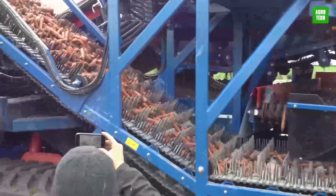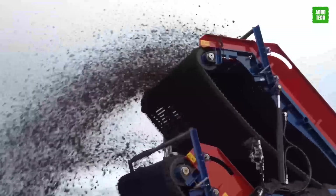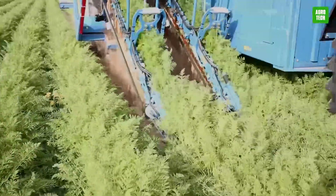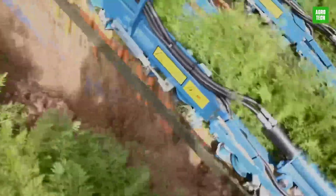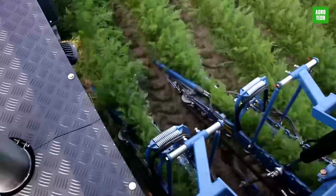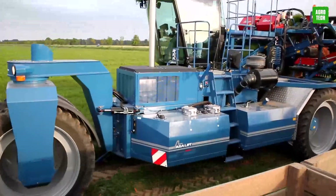The ASA Lift SP-260B Carrot Harvester revolutionizes carrot harvesting with its self-propelled design and superior adaptability. Featuring a turnable elevator that works with a bunker or direct trailer loading, it offers flexibility and efficiency. This machine's sharelifting capability ensures clean and precise carrot collection. With a 6-ton bunker capacity, it streamlines operations, allowing for continuous harvesting. Ideal for operations looking to enhance productivity and reduce labor costs in carrot harvesting.